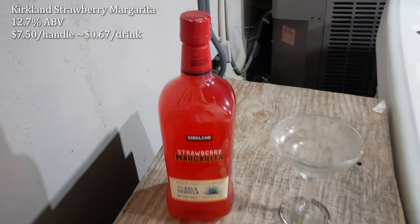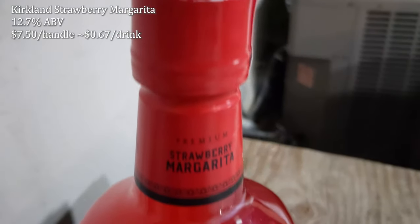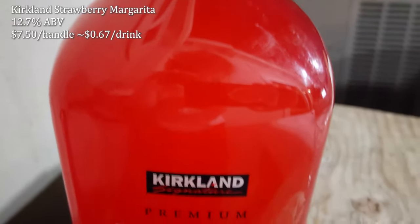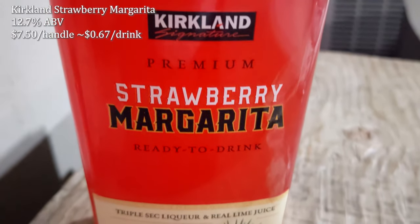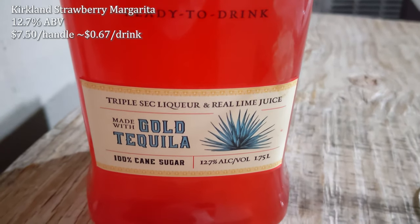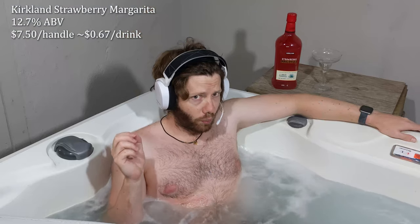It's kind of hard to get a read on when Costco introduces these things. It seems to be somewhat recent for the Strawberry Margarita — maybe it's just more of a summer thing, that's why I hadn't seen it before. Regardless, we have it here now. It comes in at 12.7% alcohol by volume, and I was able to get it at $7.50 for this handle. That translates out to $0.67 a drink, which is remarkably good. Costco hitting that price-to-performance ratio — let's see how it tastes.